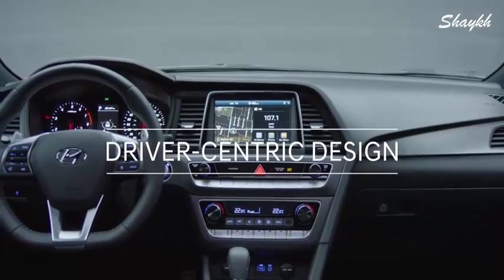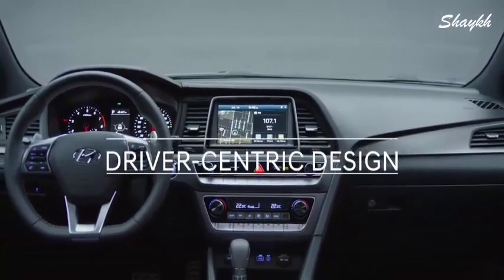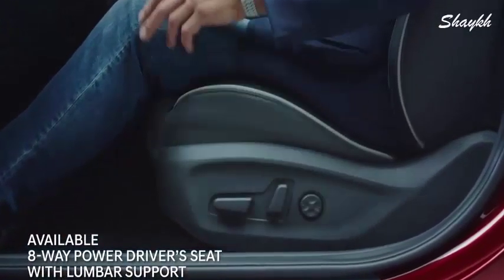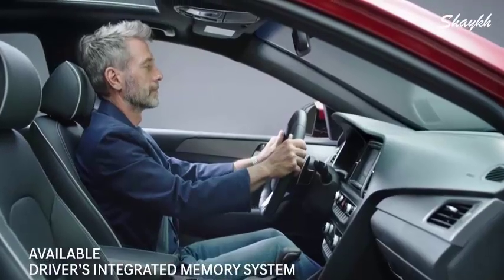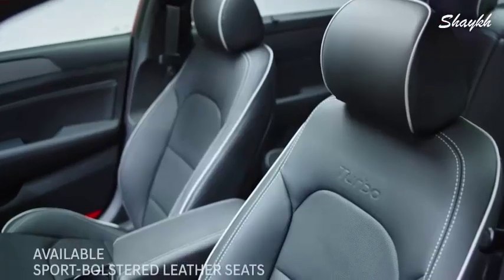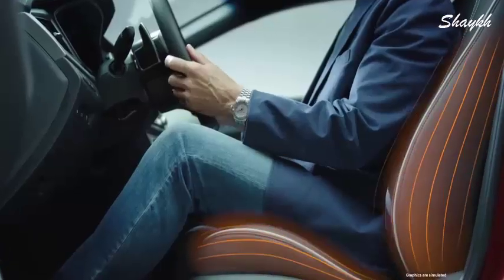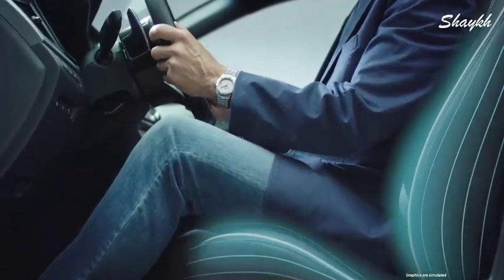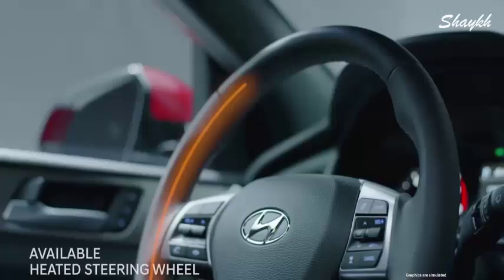The Sonata leads the way with an ergonomic design built around you. You only need to adjust the driver's seat once — the integrated memory system will remember your settings. Sport-bolstered leather seats warm you up in the winter and cool you down in the summer. Even the rear seats and steering wheel are heated.